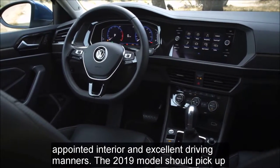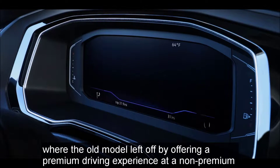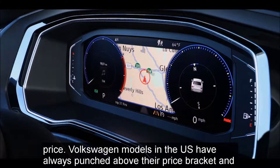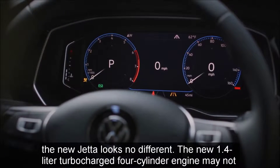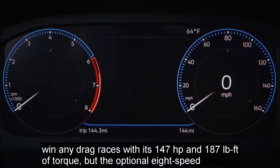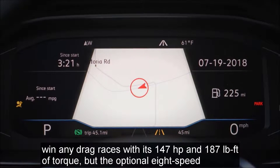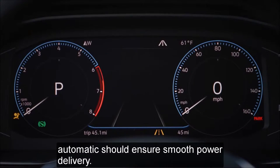The 2019 model should pick up where the old model left off by offering a premium driving experience at a non-premium price. Volkswagen models in the U.S. have always punched above their price bracket, and the new Jetta looks no different. The new 1.4-liter turbocharged four-cylinder engine may not win any drag races with its 147 horsepower and 187 pound-feet of torque, but the optional eight-speed automatic should ensure smooth power delivery.